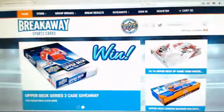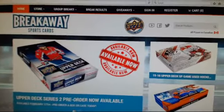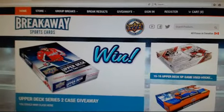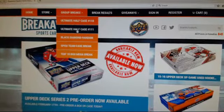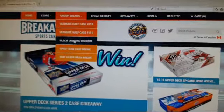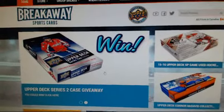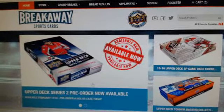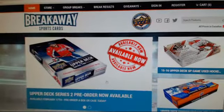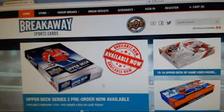Just before we get started, I want to quickly plug our website. Check it out — it is BreakawaySC.com. We do live hockey group breaks seven nights a week directly through our website. You just scroll over the group break tab right up here to see what we've got going on. Ultimate Collection on Wednesday night, Black Diamond SP Game Used on Wednesday night, TGIF break coming up. We just started a new promo — Series 2 Case Giveaway that starts Wednesday night. Series 2 is also on pre-order, available February 17th. We are an Upper Deck authorized internet retailer and sell all the latest and greatest Upper Deck hockey product directly on our website.